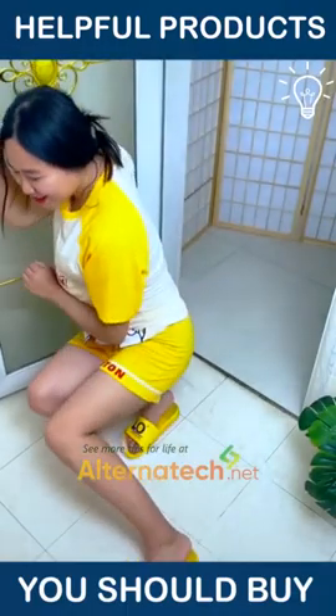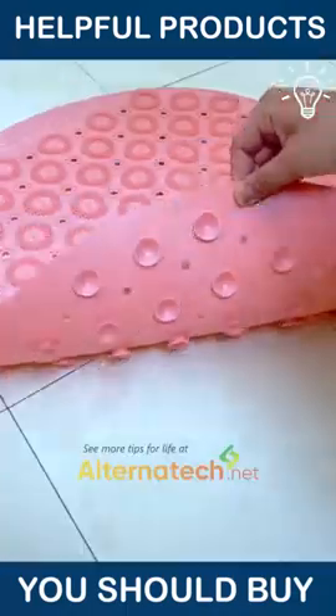There are some helpful products that you should definitely buy. Let us show you some of them.